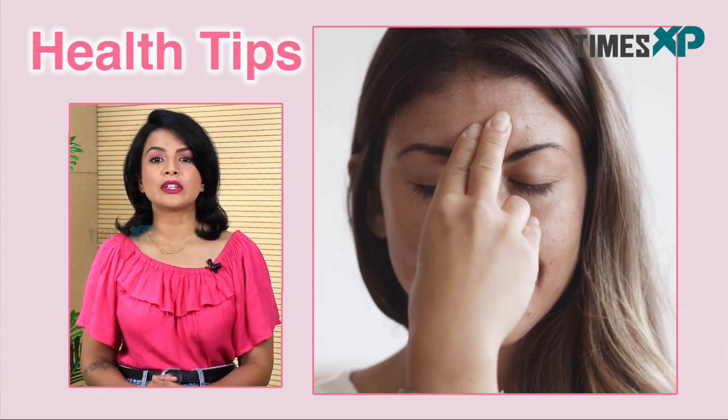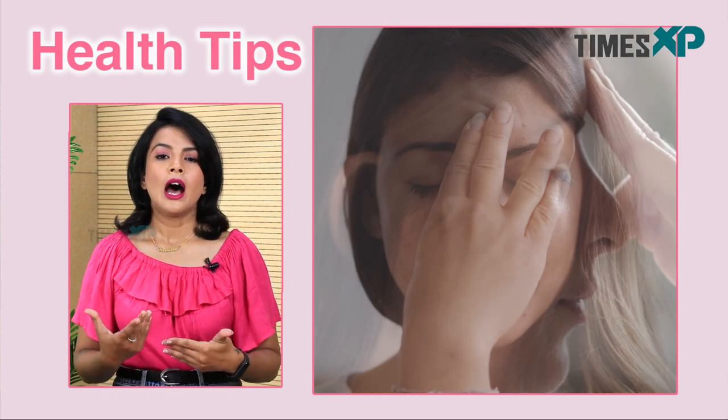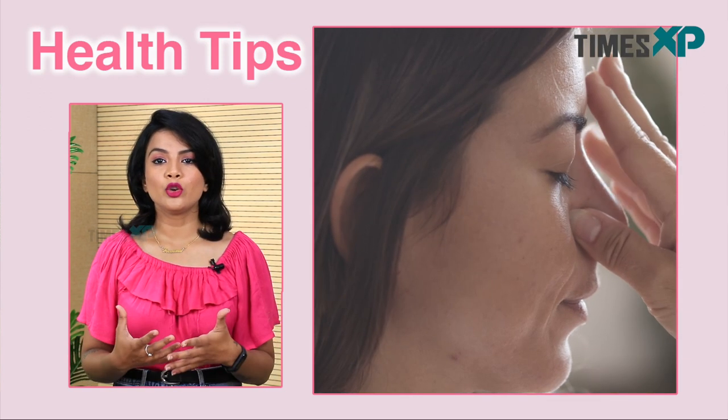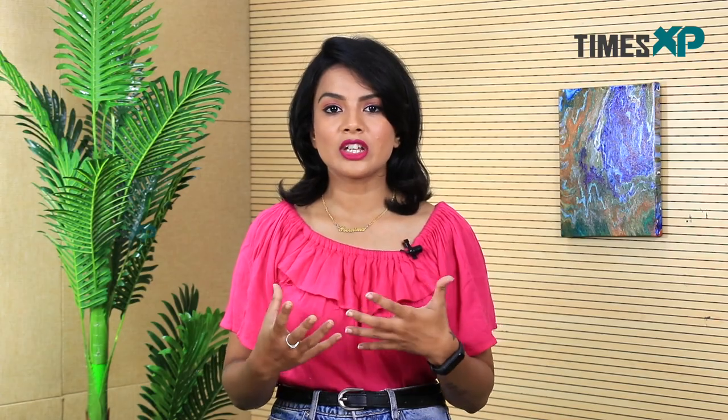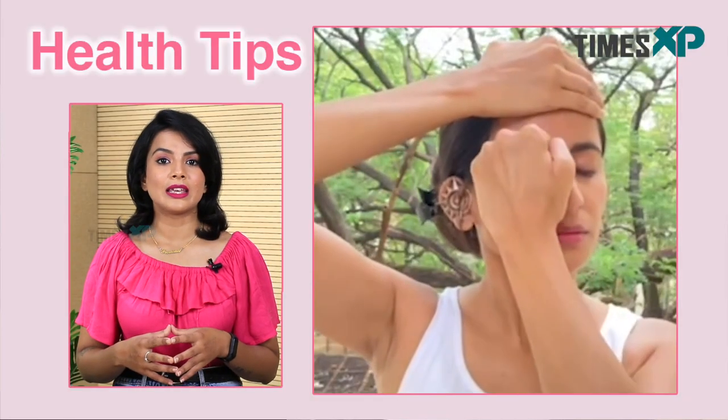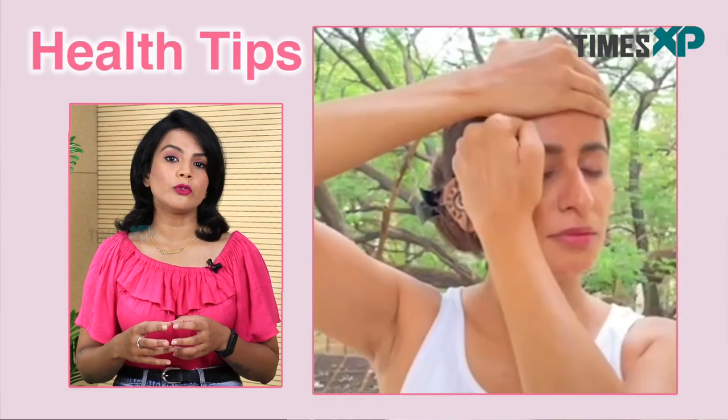Face yoga is a subtle combination of facial exercises, hatha yoga postures, acupressure, massage, and breathing techniques. Aimed at relaxing facial features and toning up the muscles, when practiced regularly, it helps to prevent and slow down the appearance of signs of aging and helps in getting the skin healthier and beautiful with time.